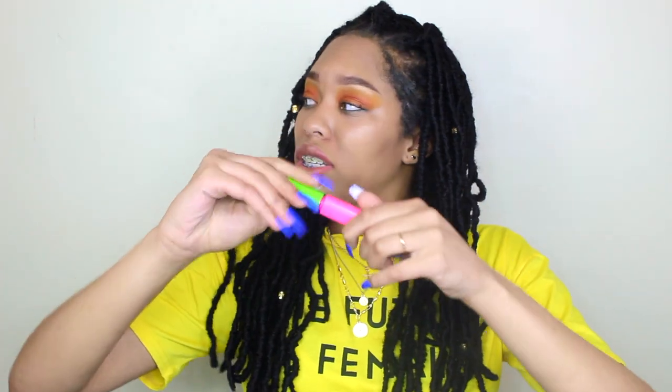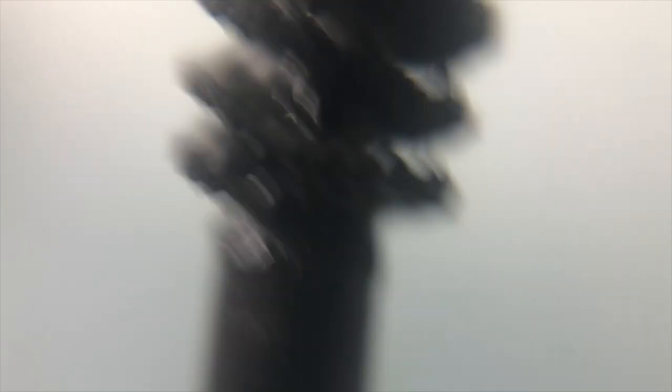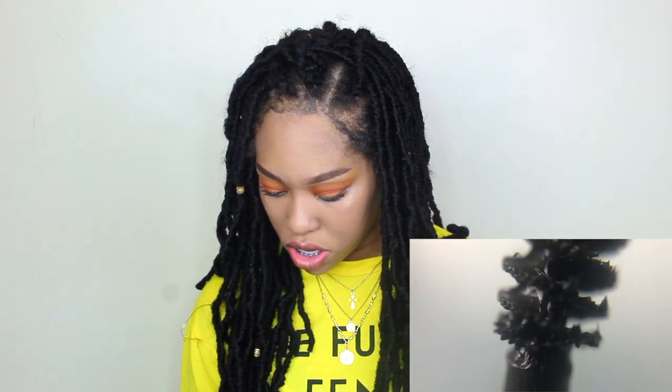I'm scared to look at the beauty blender, so we're gonna save that for last. Let's look at the mascara first. This actually looks pretty cool — there's nothing really gross about it, this looks cool. Okay, beauty blender, here we go.